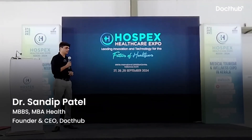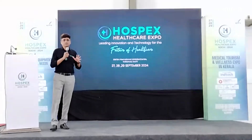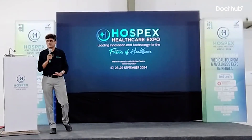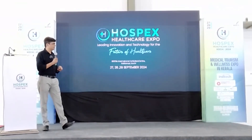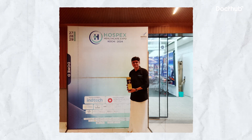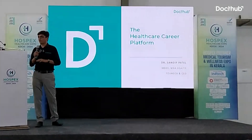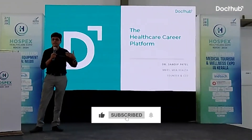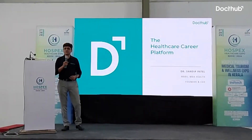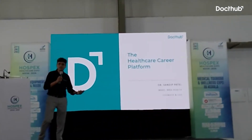Hello everyone, my name is Dr. Sandeep Bhattar from DocHub. I'm going to speak about digital health, the career opportunity and the skills required for the next 10 minutes. I will try to explain what digital health is, what it includes, what different career and professional roles can be seen, and the common skills required among healthcare professionals who want to pursue digital health.